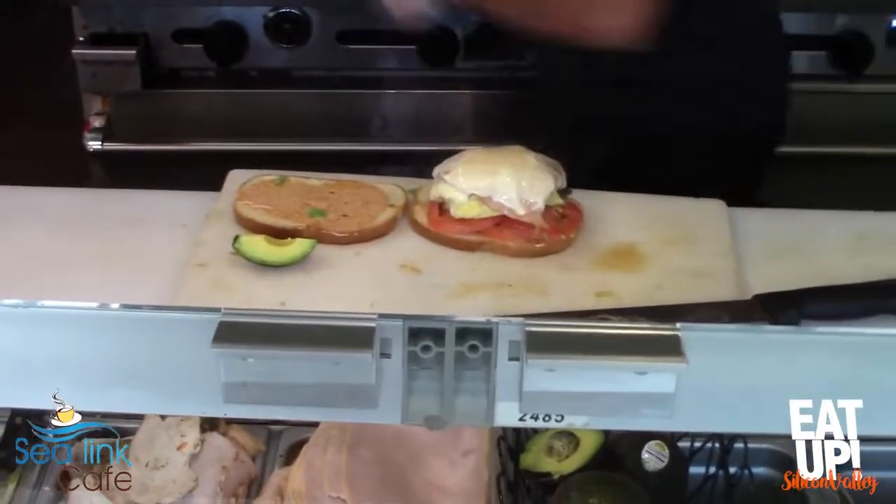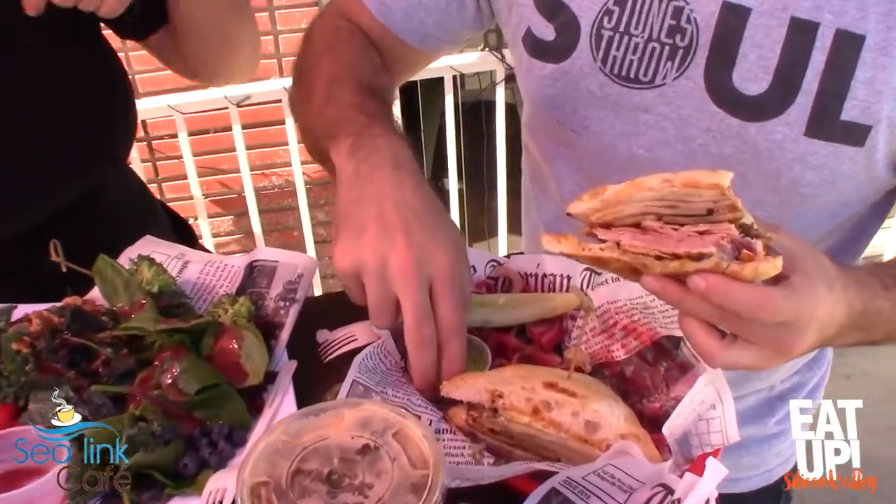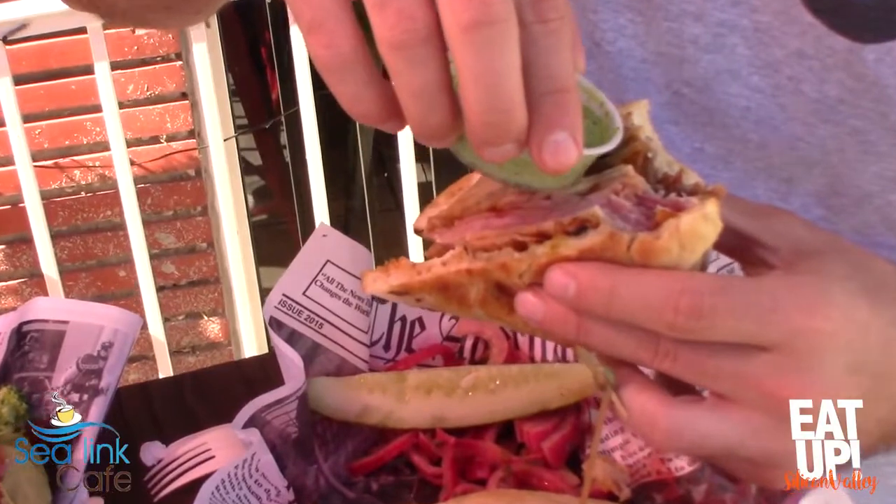Sandwiches, salads, wraps, Mexican enchiladas — whatever the people wanted. Sometimes I have time for cooking whatever my clients wanted.